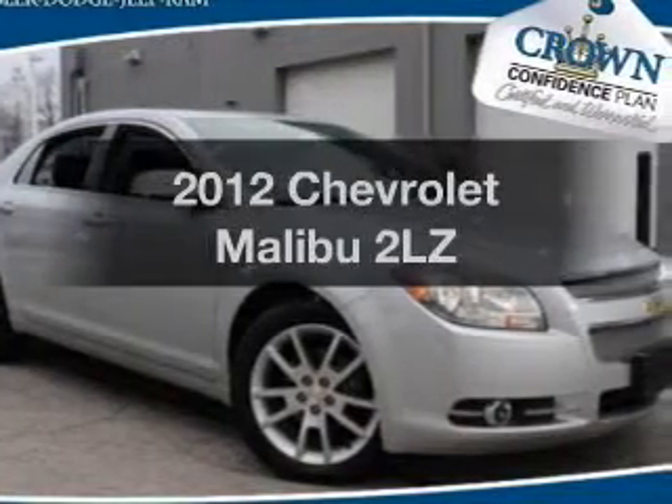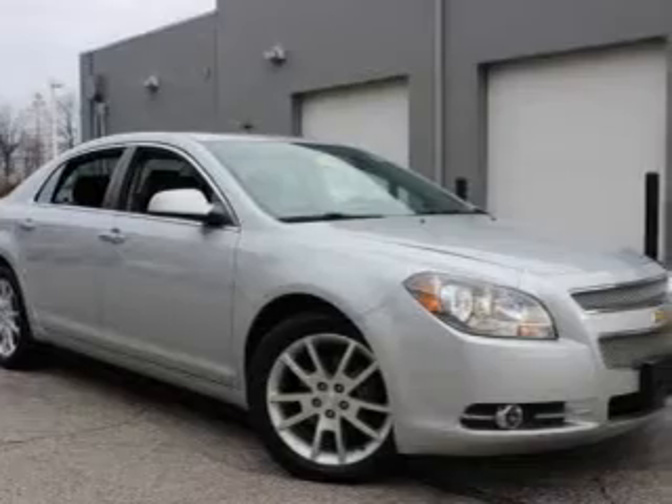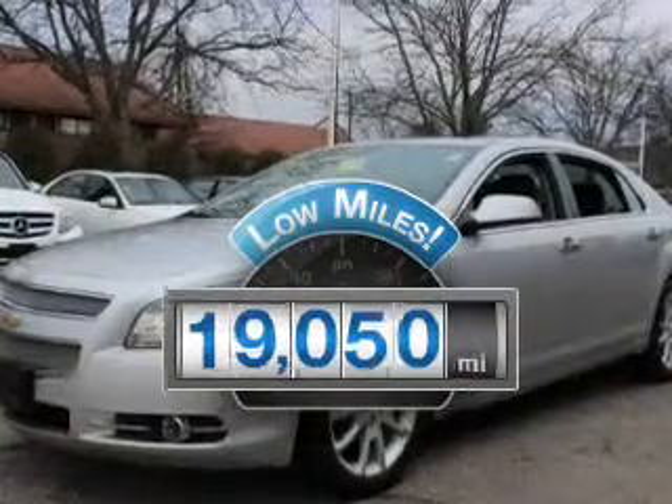Presenting the 2012 Chevrolet Malibu. Travel the roads in style and comfort in this great vehicle. A low odometer reading makes this vehicle a great value at this price.